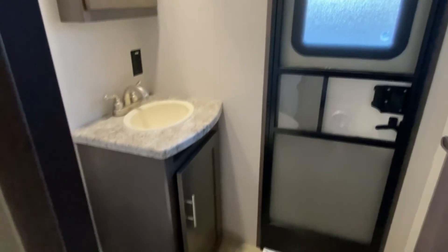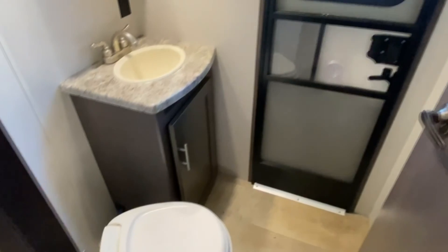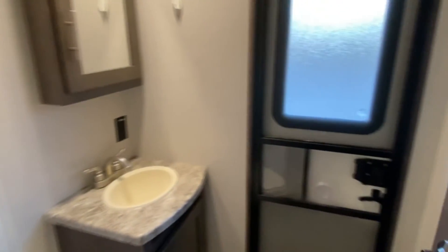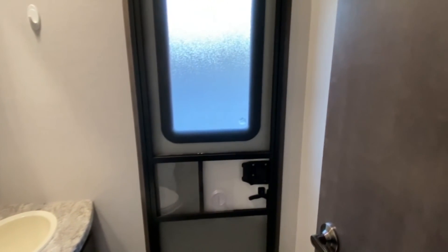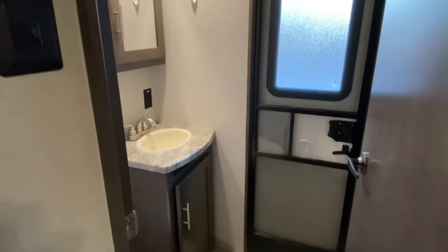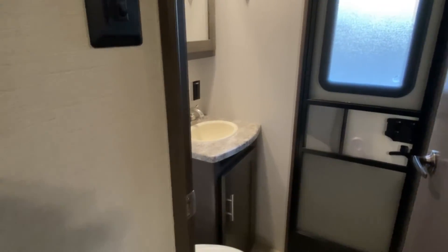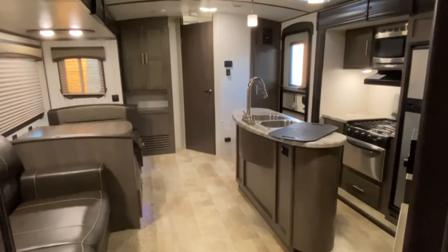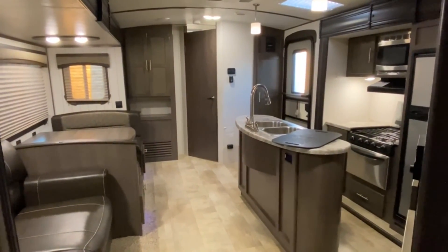The final room is the second bath. You've got a toilet, a vanity, and a medicine cabinet. You do have a second entry, so this would be a great bathroom for guests or kids to use without having to track all the way through the unit. If you're interested in seeing this unit in person, come visit us at Tri-State RV in Anna, Illinois.